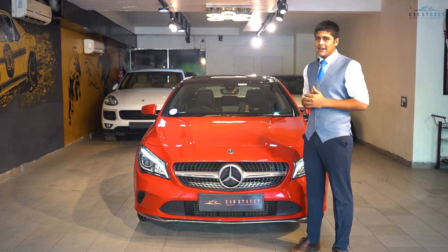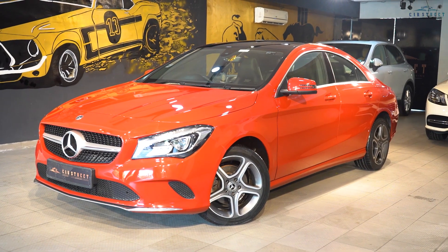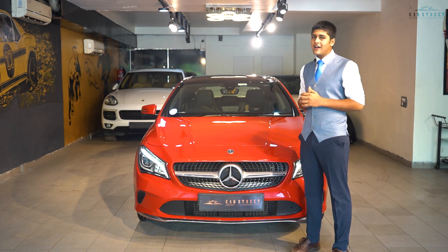Hello and welcome to the Car Street Expo, where we exhibit your favourite luxury cars at affordable prices. This car is brought to you by Car Street India, which is a luxury car dealership located in Narayana Vihar, New Delhi. So let's get started — today we have the 2018 Mercedes-Benz CLA 200 Urban Sport variant.